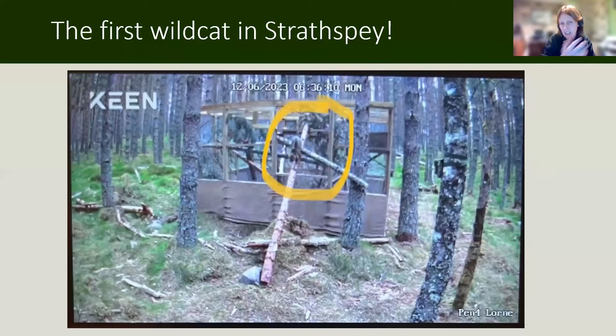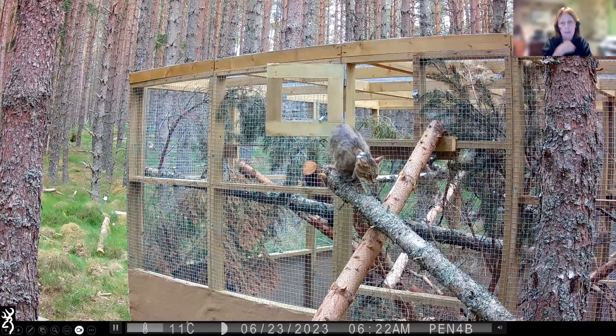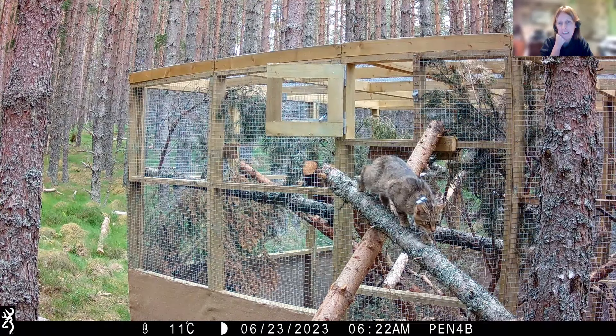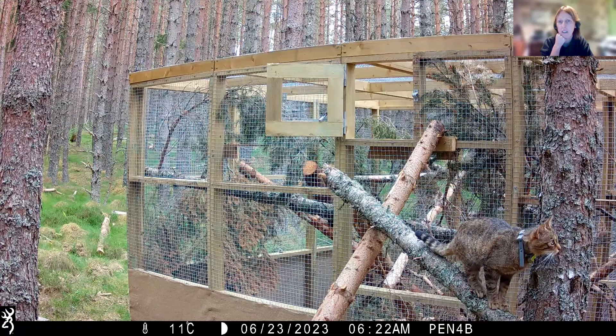This is the first wildcat to be released in Strathspey, probably for the last seven or eight years or so. She left on the 12th of June at 6:36 in the morning, and we were all very excited watching this in Helen's kitchen. David and Alice and I went out, opened the doors on the enclosures at four in the morning, and then walked away and drove away, and watched these remotely on the cameras. The cats would usually come and sit at the door and then leave quietly a couple of hours later after having a look around.